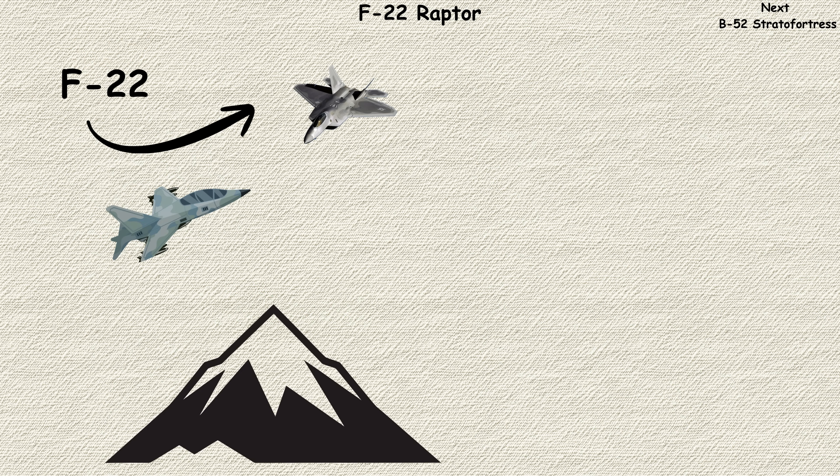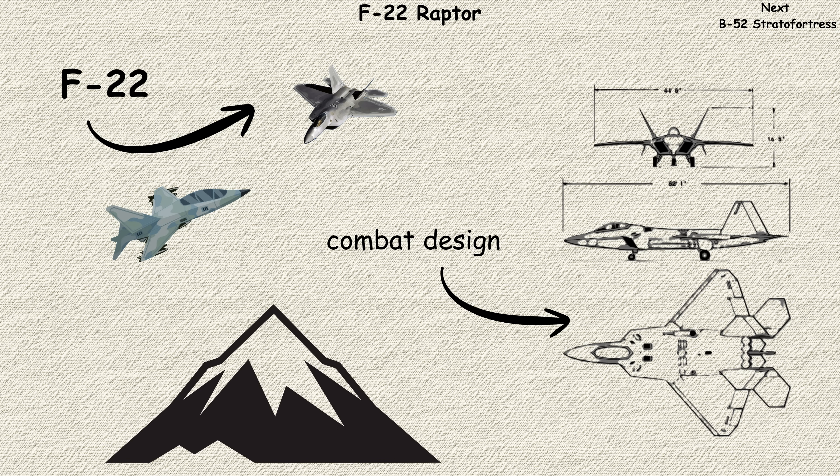Only 187 operational aircraft were delivered due to cost, making each one precious. The F-22 represents the pinnacle of air-to-air combat design, a level of capability that won't likely be matched for decades.